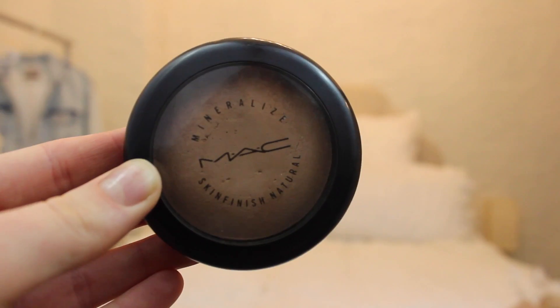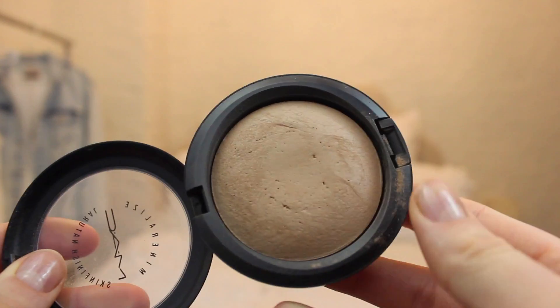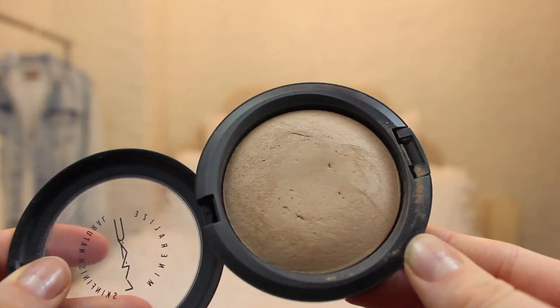The first product that I have is the MAC Mineralize Skin Finish Natural in the shade Medium Dark. I've just been using this as a really natural bronzer. This actually used to be my summer color and I would use this as my face powder, but I am about four or five shades lighter than this right now, which is hilarious. This is a really beautiful powder — it's extremely lightweight and it looks very natural on the skin. Even if you put tons of layers on, it still does not look cakey.